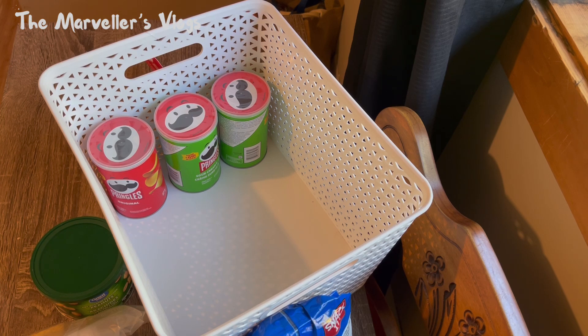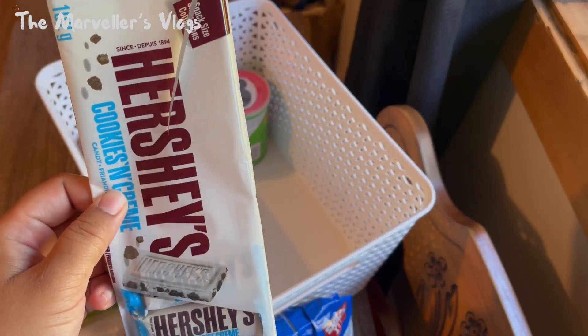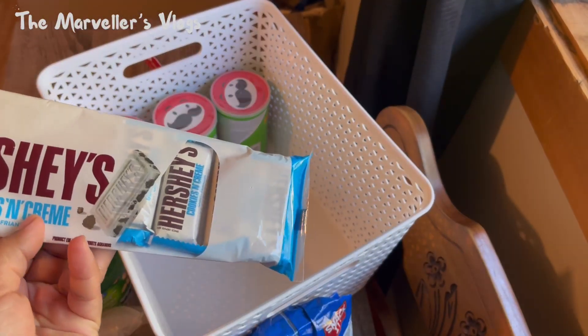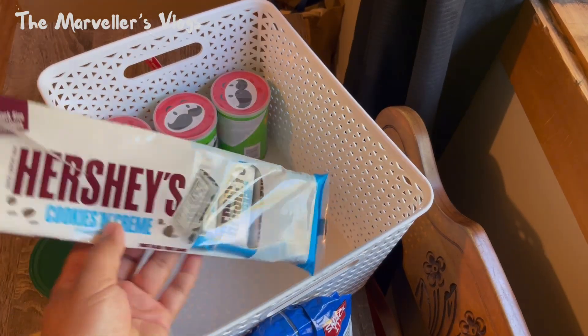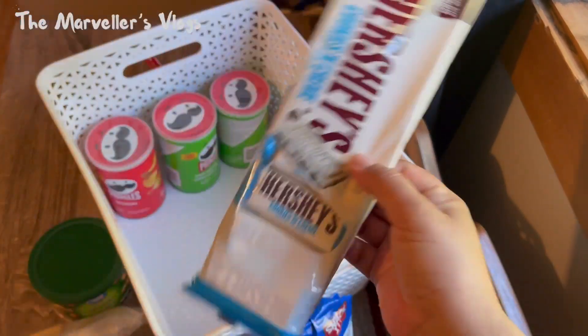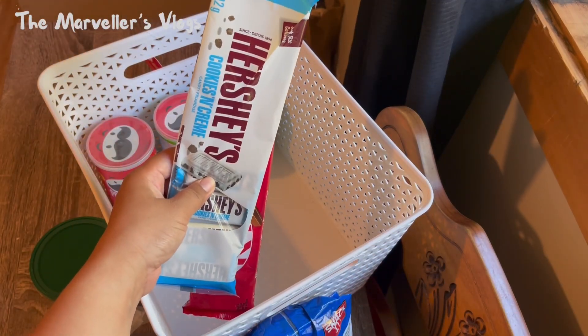These are the snacks I usually eat. I know everybody loves snacks — it's just that I don't usually eat sweet things, so sometimes these last for about a month. I still have a lot left. Let's put them back.